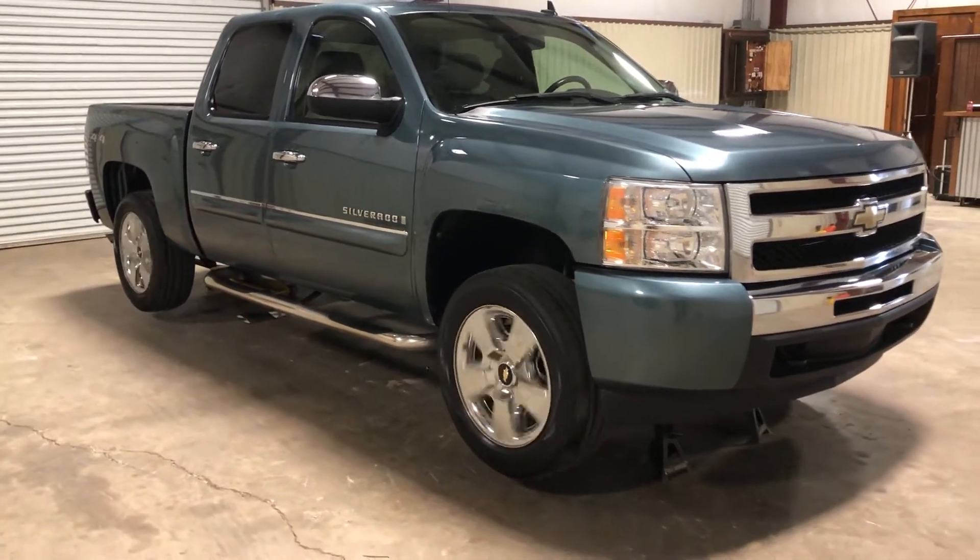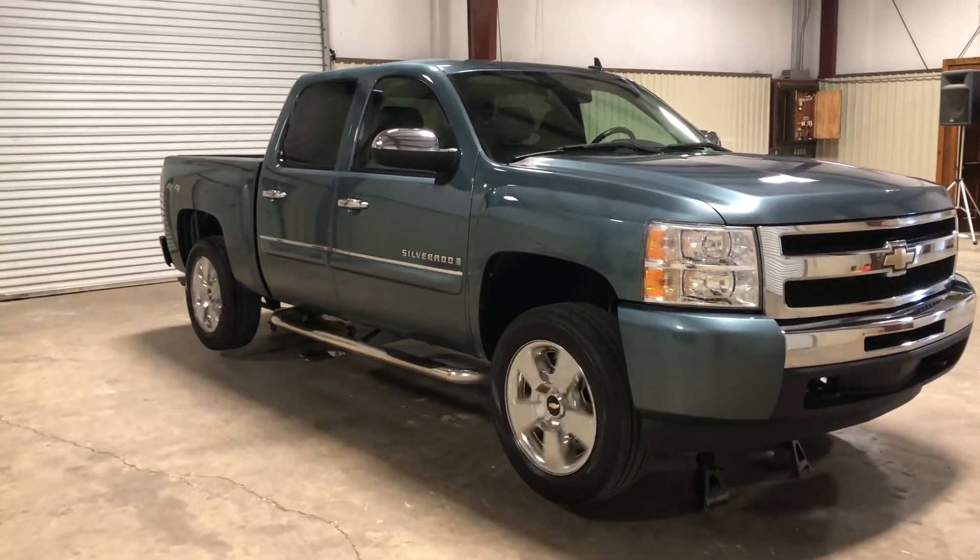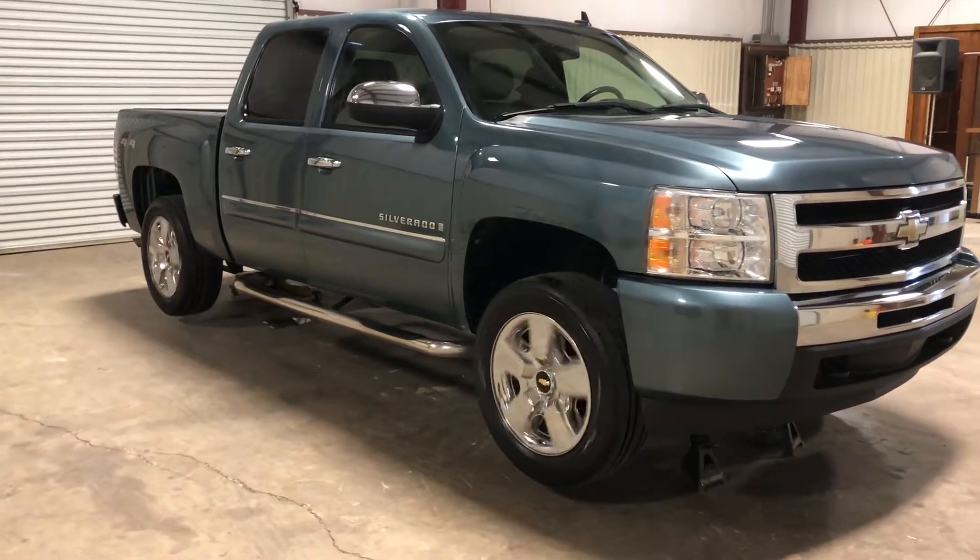It cranks up, runs, and drives. It belongs to an older gentleman who did a really good job taking care of the vehicle. Be sure to watch all of the videos and see all of the pictures.